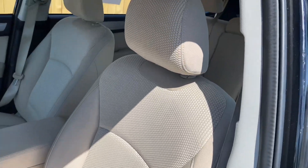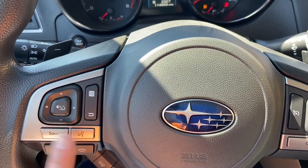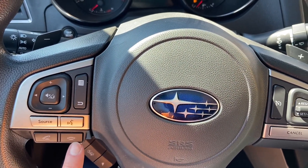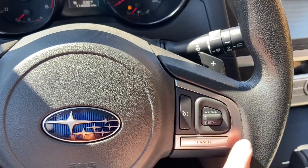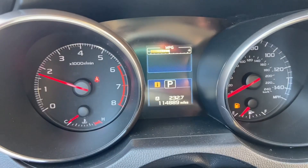These front seats look great. You can control your radio, and you have voice activation on your phone — you can control that as well. Cruise control — it's all right there for you. That's under 115,000 miles.